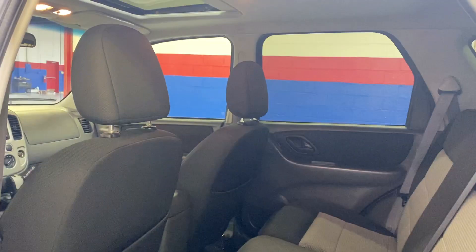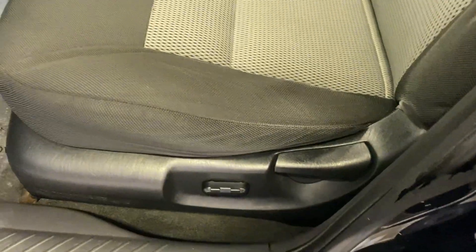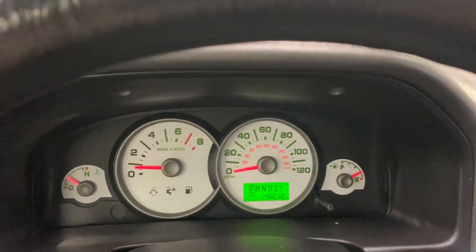You have your two-tone cloth interior, black with an off-white, sunroof, power locks and windows, semi-power seats, AM/FM radio, CD player. 146,000 miles.